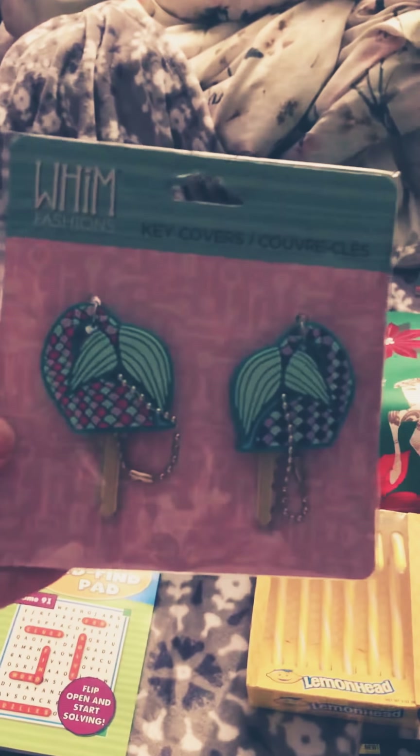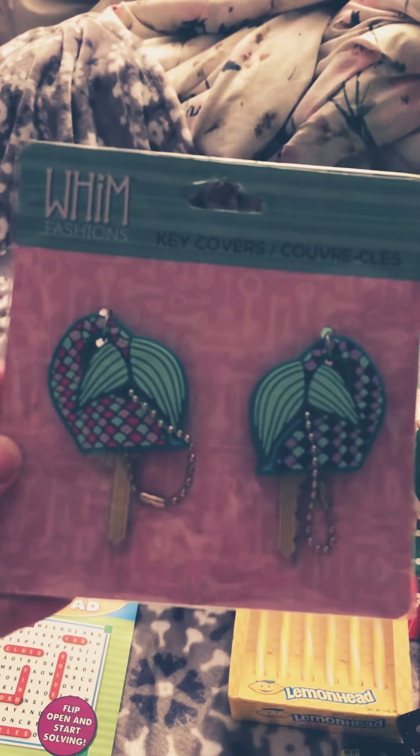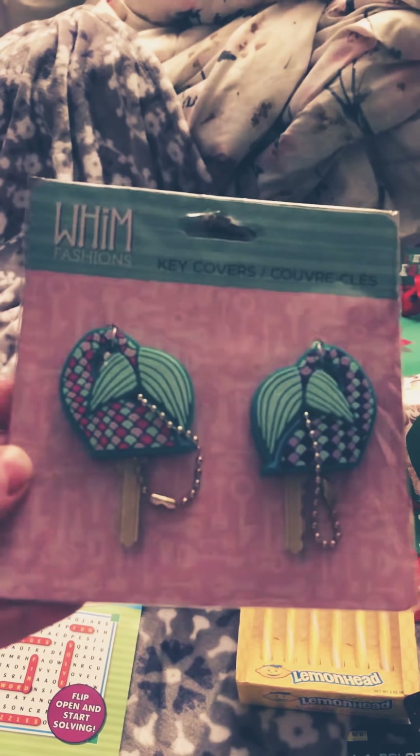I got a bunch of Christmas cards. I'm not going to go through them — I got like six or seven of them for my family. Next, there were only a couple of these left and they are mermaid tail key covers, so I had to pick those up.